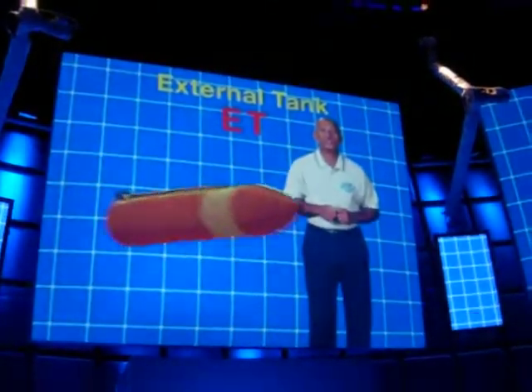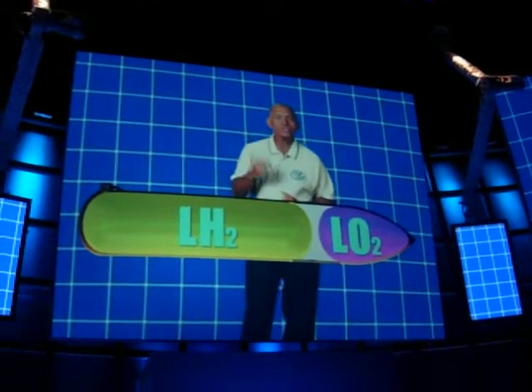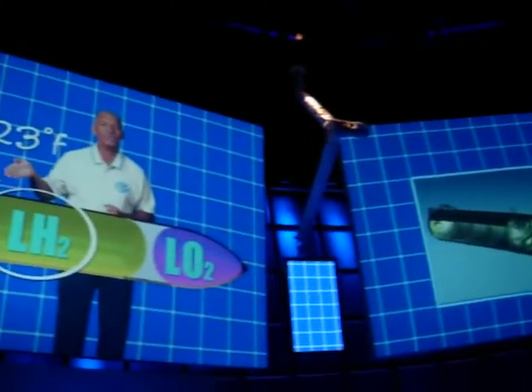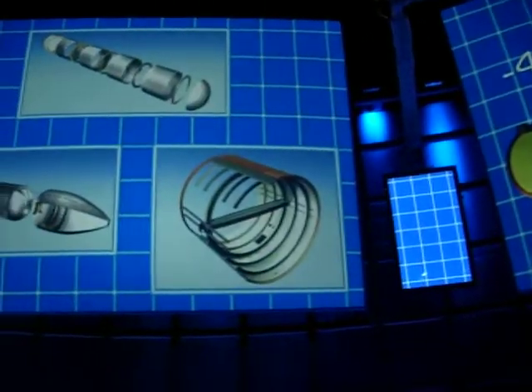The ET holds fuel for the shuttle's three main engines. Inside the ET, there are actually two separate tanks. One has liquid hydrogen at 423 degrees below zero. The other, liquid oxygen at 298 degrees below zero.